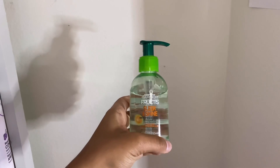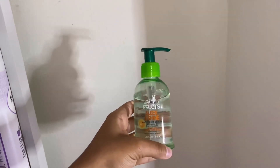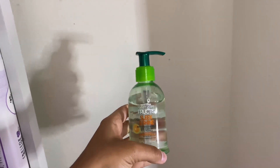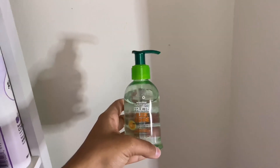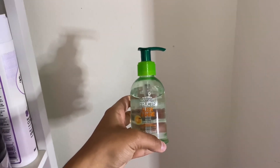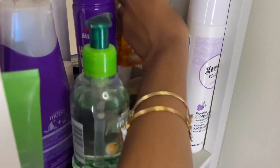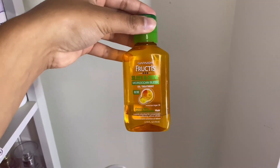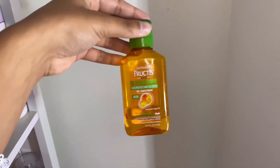Then I have the Garnier Fructis Slick & Shine Anti-Frizz Serum. I use it whenever I do my curly hair routine or when I'm getting my hair straightened because it gives my hair a healthy, shiny look. I don't really feel like it actually helps keep my hair from getting frizzy though.